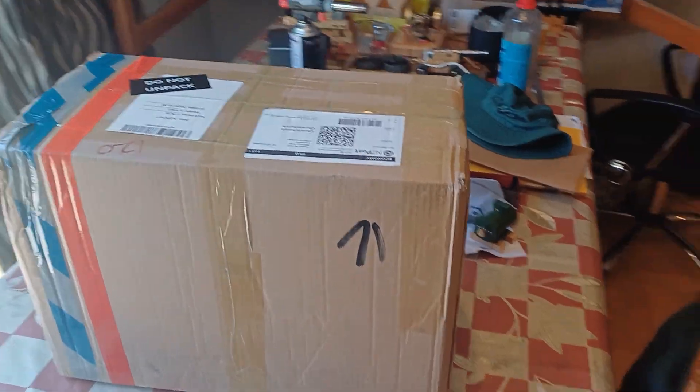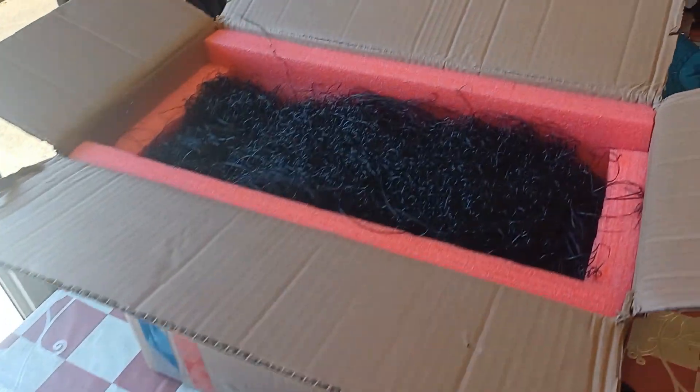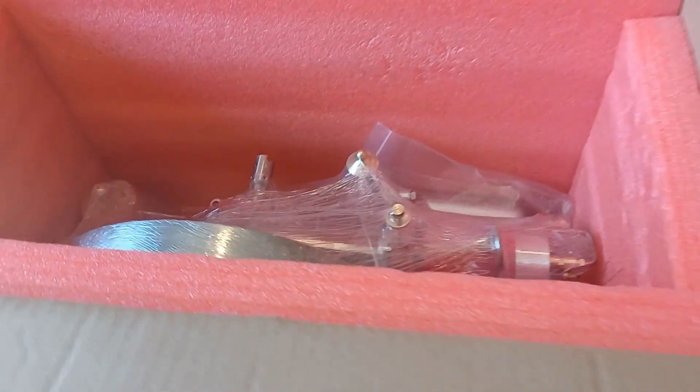A fascinating-looking box has arrived. It's like somebody has sent me a gorilla packed in this box — I can already smell the smell of diesel.